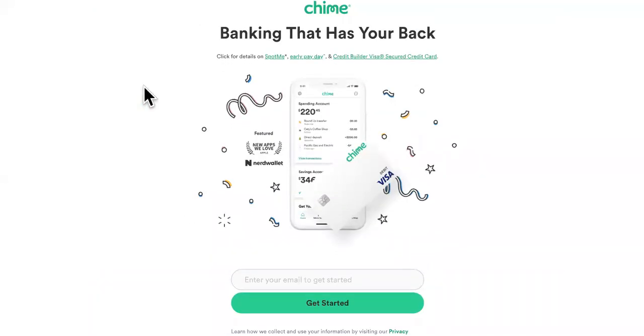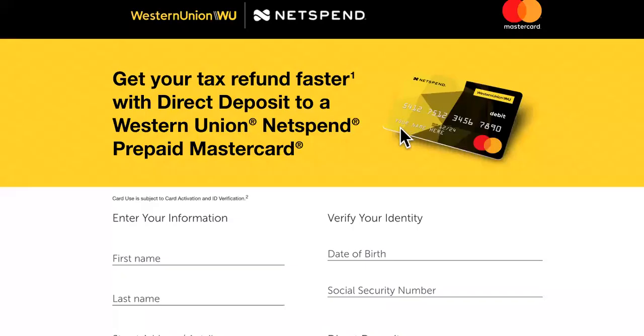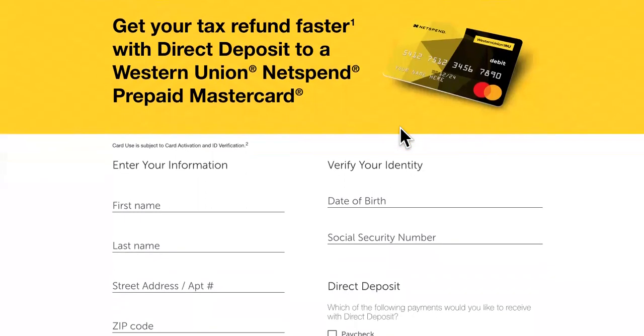Number four is Western Union. Why is Western Union on this list? There are no monthly fees, you can send and receive with this card, and you get your direct deposit faster than most as well.